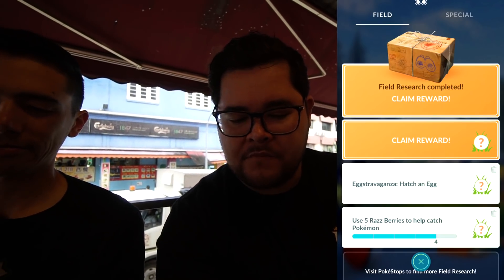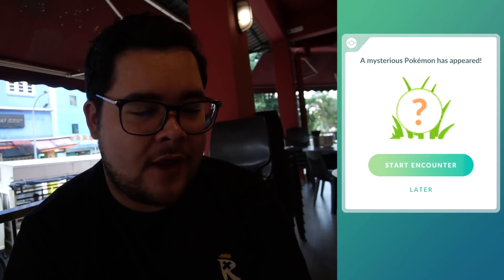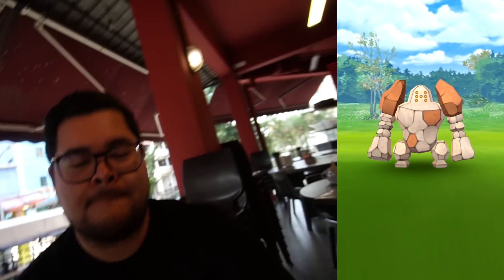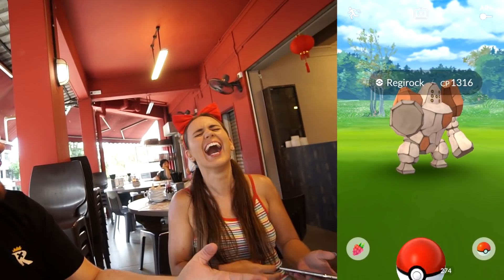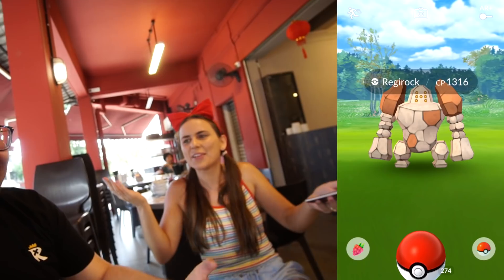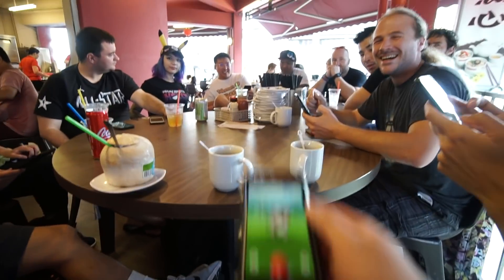If I throw my phone at you it will be an excellent curveball!